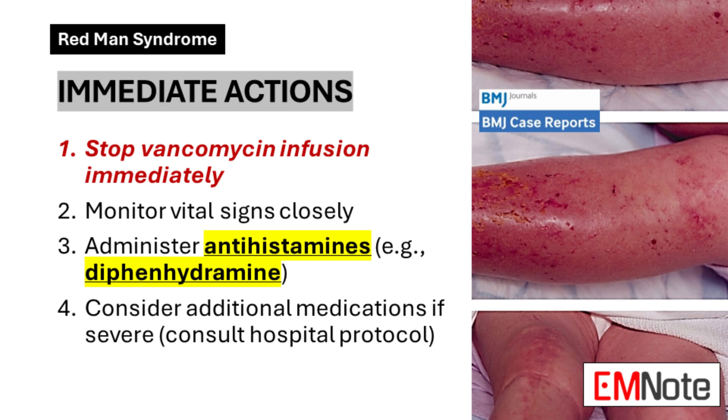Administering antihistamines, particularly diphenhydramine, is a key intervention. These medications work to block the effects of histamine, the primary mediator of this reaction. In severe cases, additional medications such as epinephrine or corticosteroids may be necessary. However, the use of these medications should be guided by your hospital's specific protocols and the individual patient's condition. Always consult with senior colleagues when managing severe reactions.